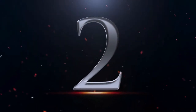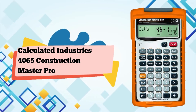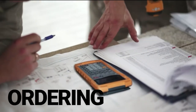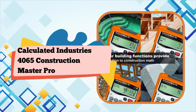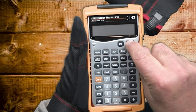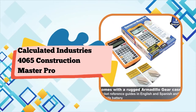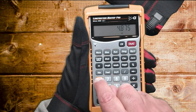Number 2. Calculated Industries 4065 Construction Master Pro Advanced Construction Math. It's used as taught in apprenticeship and training programs at the high school, college, union, and industry level across our country and beyond. An entire generation of framers and stick builders grew up using it and advising us on new capabilities they wanted built in. Includes one Calculated Industries 4065 Construction Master Pro Calculator, Armadillo Gear Protective Cover, Pocket Reference Guide in English and Spanish, and batteries.